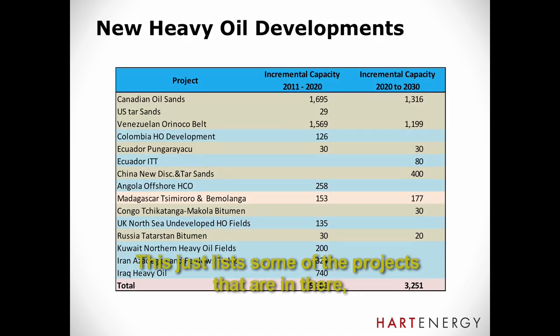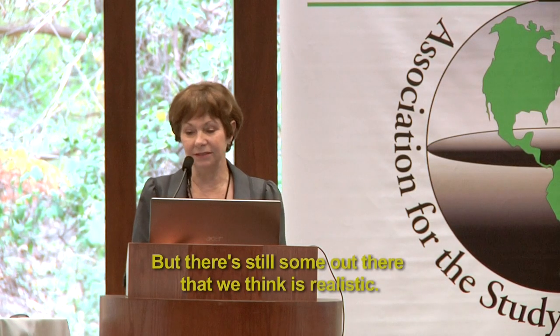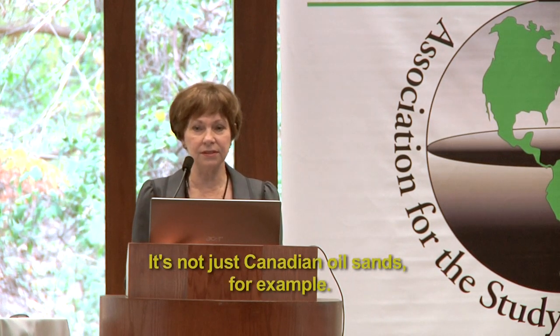Let's just list some of the projects and the incremental capacities. These are not incremental production because they all come on at different times and decline at different rates, but these are the main projects in that forecast. I've shown the incremental capacity out to 2020, and further out in time the crystal ball becomes cloudier. But there's still some out there that we think is realistic. You can see it's all over the world — these resources exist everywhere. It's not just Canadian oil sands; it's not just Venezuela.